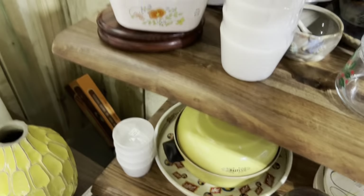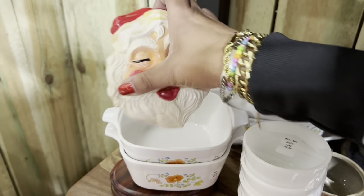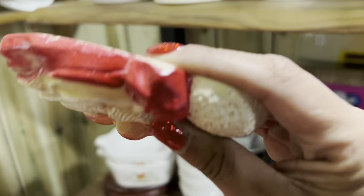I just spotted a chalkware Santa. Love this — $6. I'm definitely going to take this. I don't think I've seen one quite like this before.